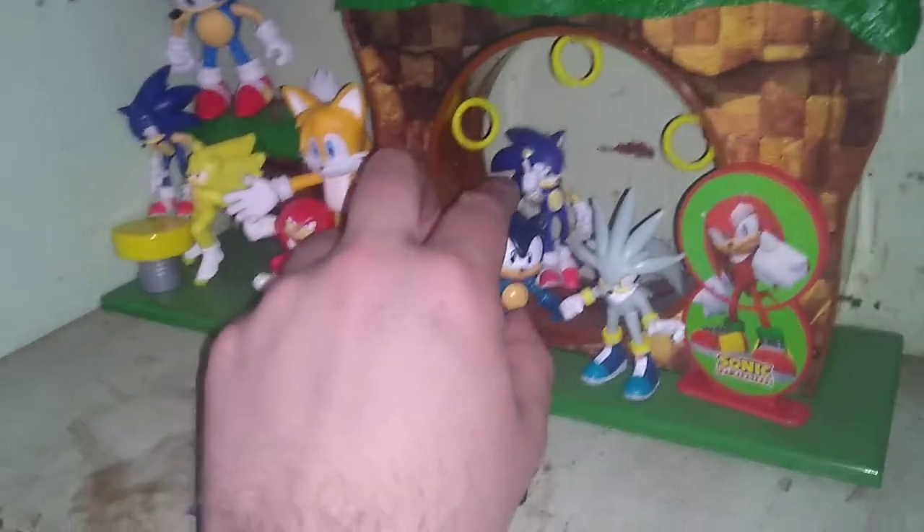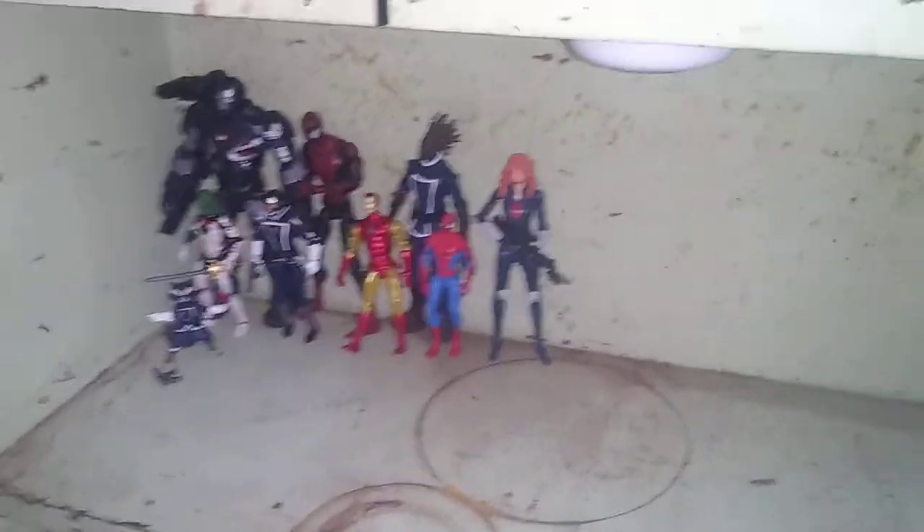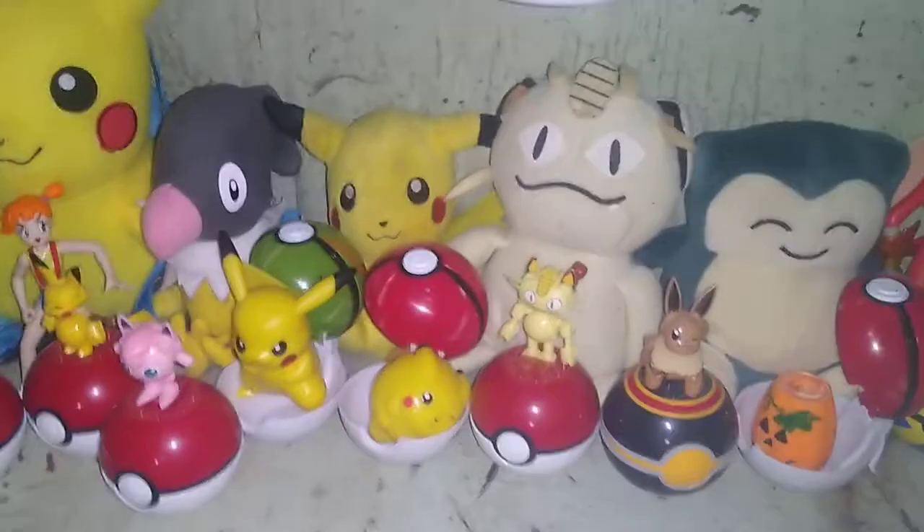I'm going to show off the rest of my collections. This is my new random anime figma shelf. Here is my Sonic shelf — I will be showing off this young Sonic in a review, so he will be reviewed. We got my Marvel figure shelf, which isn't full yet — it's pretty small still. My Pokemon shelf is getting very filled.